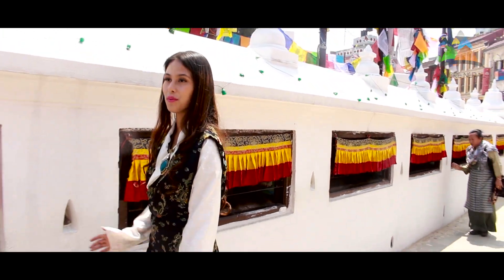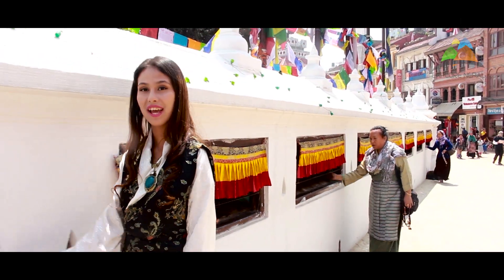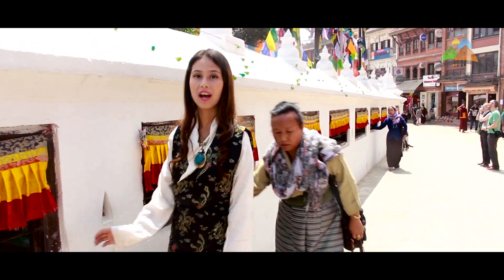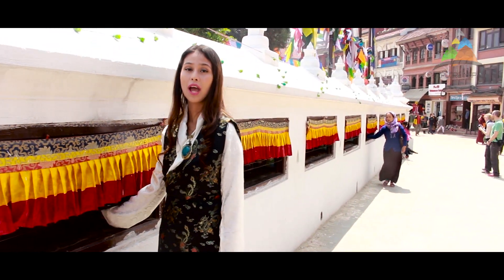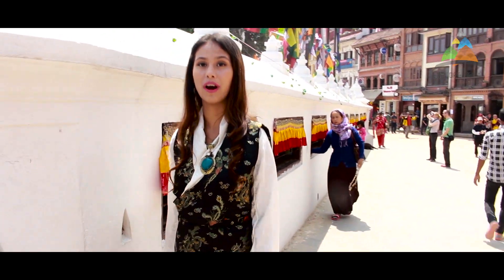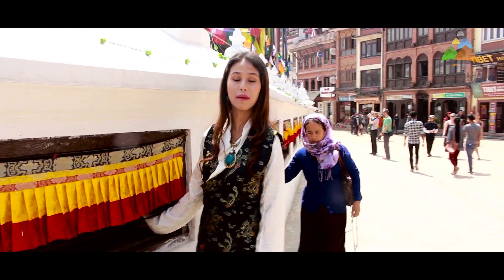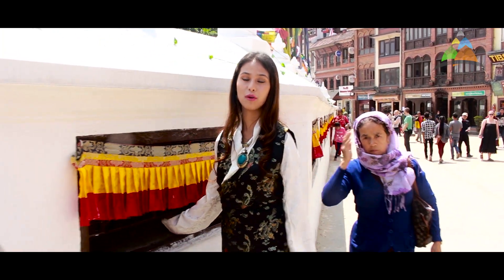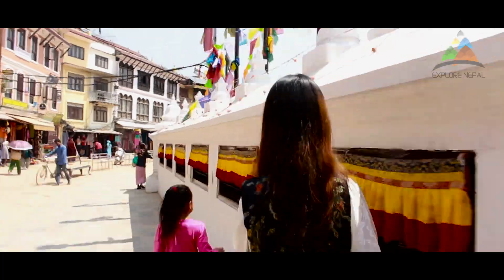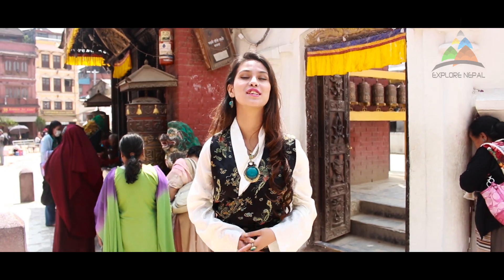Boudhanath Stupa has a very peaceful environment and it's a major tourist site. Boudhanath Stupa is called Khasti in Nepali and Jyarung Khasyor in Tibetan. It is one of the largest spherical stupas in Nepal and South Asia. Here you can find many monks in maroon robes with shaved heads. Boudhanath Stupa is one of the most important landmarks, and now we are going inside the stupa.